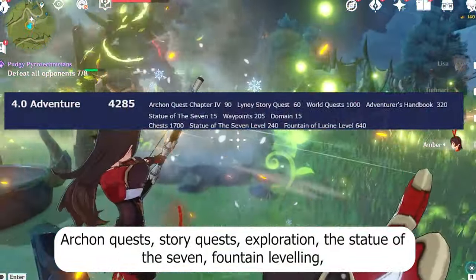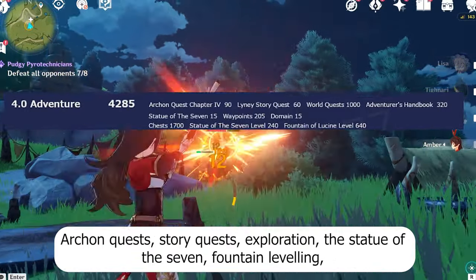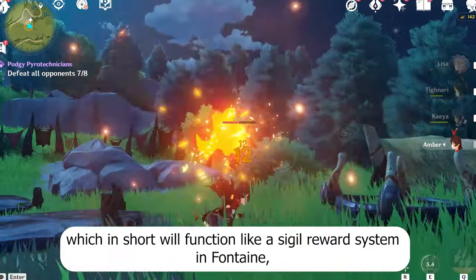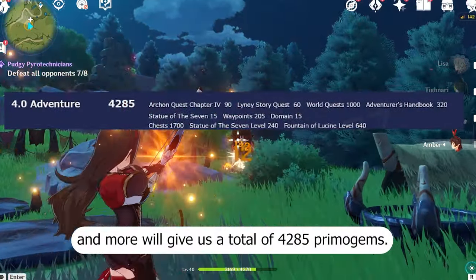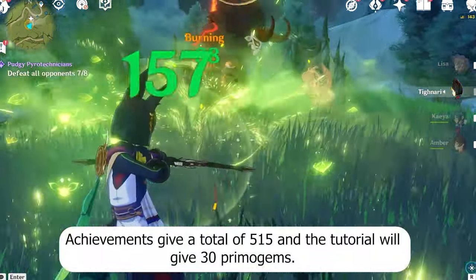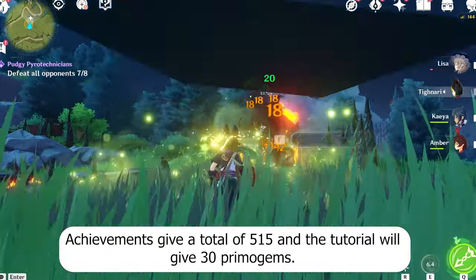Archon quests, story quests, exploration, the Statue of the Seven, fountain leveling — which will function like a sigil reward system in Fontaine — and more will give us a total of 4,285 Primogems. Achievements give a total of 515, and the tutorial will give 30 Primogems.